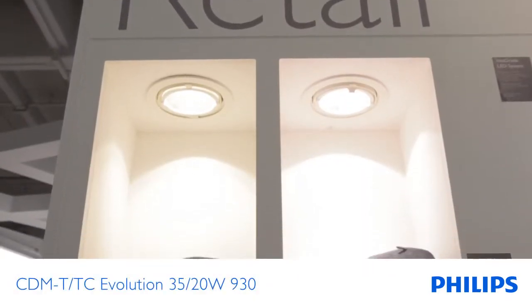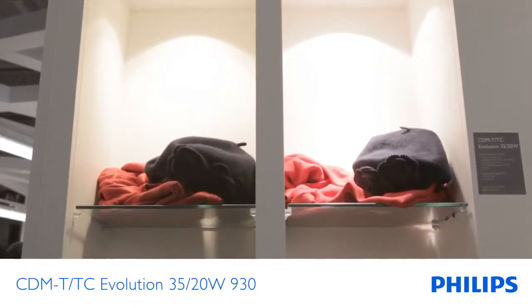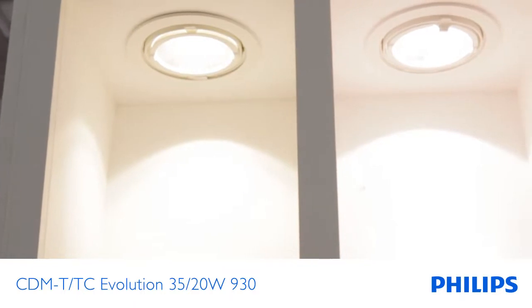The CDM Evolution range is an upgrade to the existing CDM portfolio. The key benefits are longer lifetime, improved colour rendering, and excellent lumen packages.